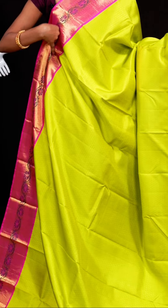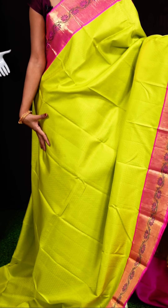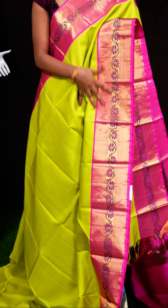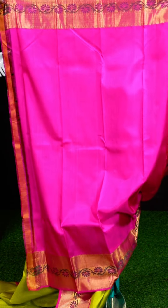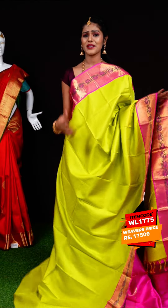Here we have a very beautiful combination — green with pink color. On the body it has self weaving with small motifs. The border is pink color with Sameena curry turning work on the border. The pallu is a pink color designer pallu. The blouse is also in pink color plain with border. Item code: WL1775, weavers' price: 17,500 rupees only.